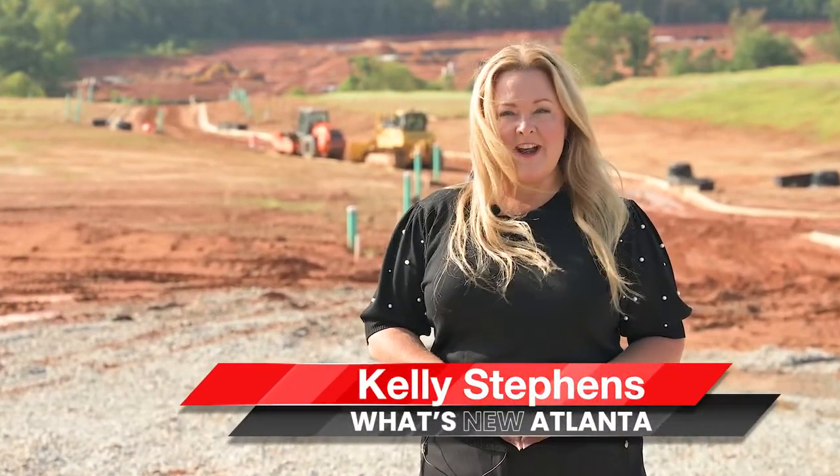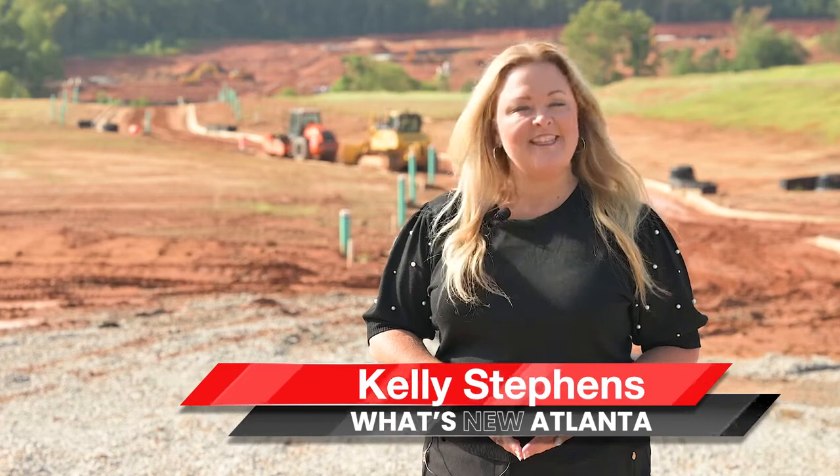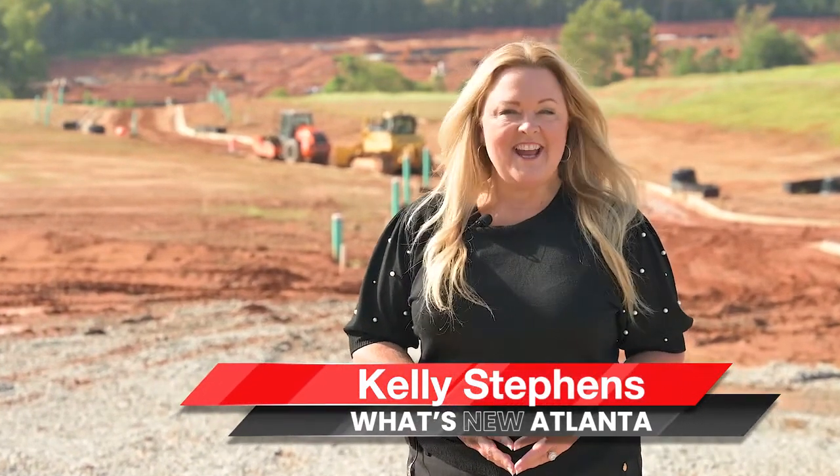Hi, I'm Kelly Stephens with What's New Atlanta, and this is where you find out about new construction neighborhoods that no one else knows about. Today I'm excited to share with you a great new community being built in Brazelton, Georgia. Come on, let's go take a look.